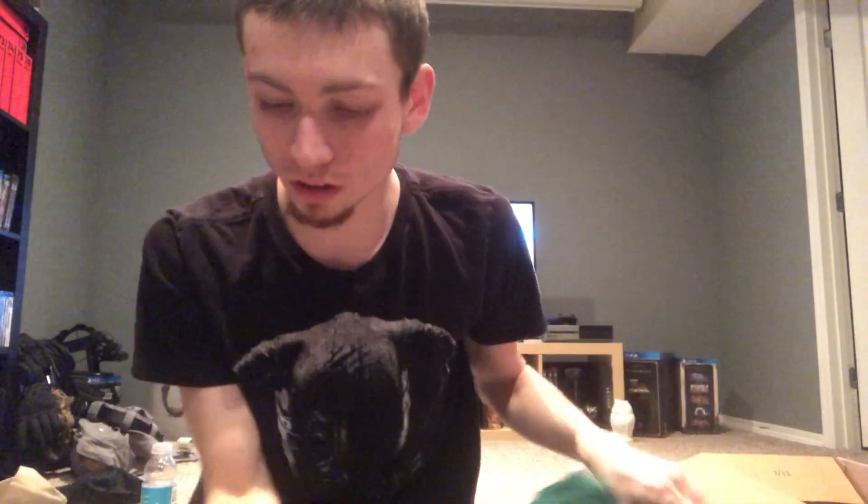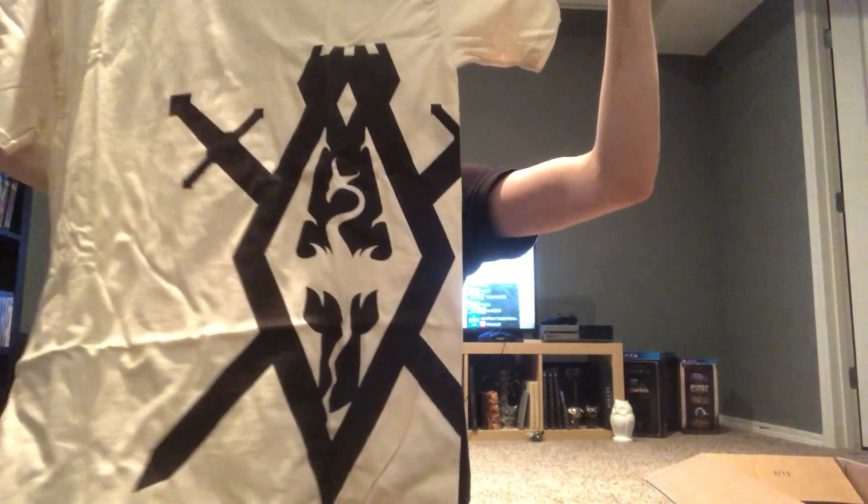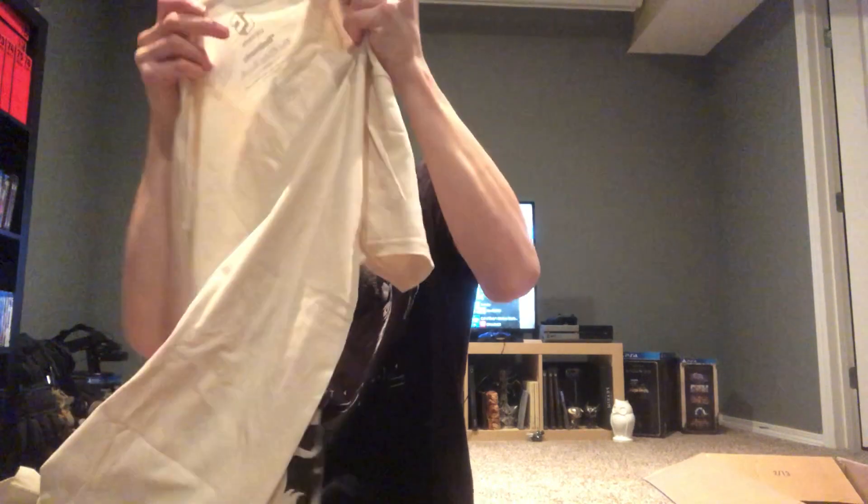Elder Scrolls light hoodie. This is — I think this is a Blades shirt.